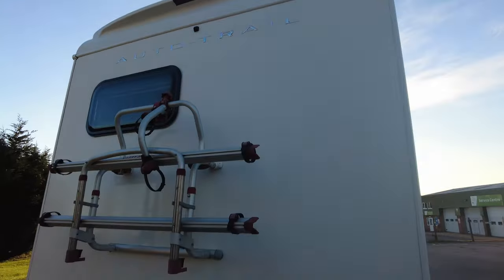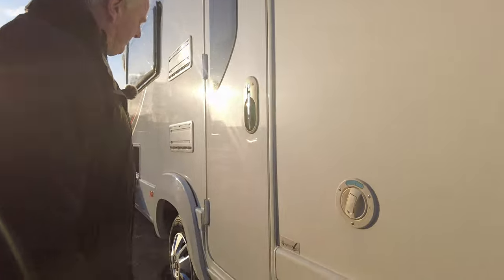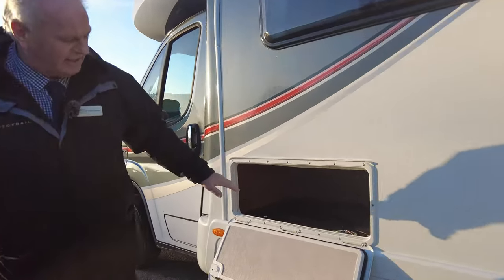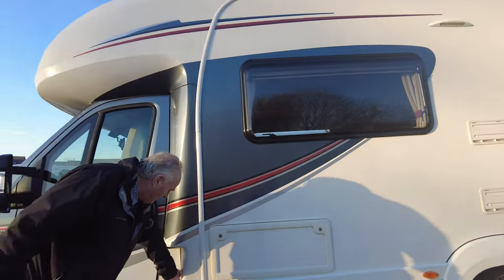Going back around the other side, this is your fresh water inlet to fill it up, your fridge vents cover, and again access underneath the bench seat. This one has actually been fitted with two batteries — your leisure battery plus an extra leisure battery fitted as well.